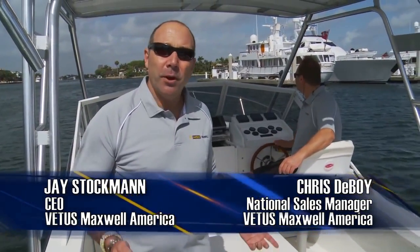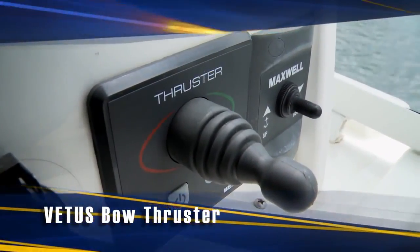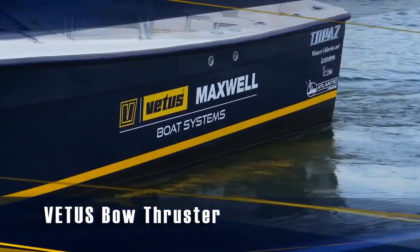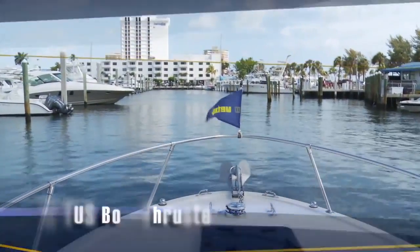We are here today on this very windy morning in Fort Lauderdale to demonstrate the advantages of using a Vetus bow thruster in our 24-foot Topaz single screw boat to maneuver through these tight dock spaces and safely dock your boat.